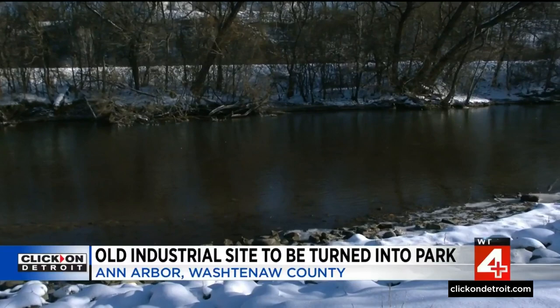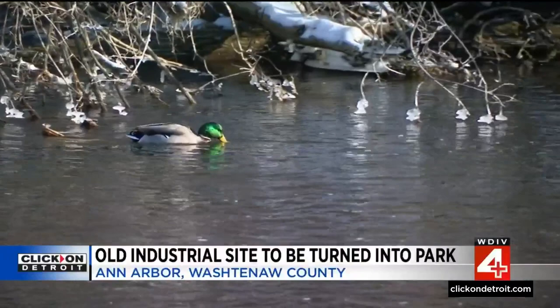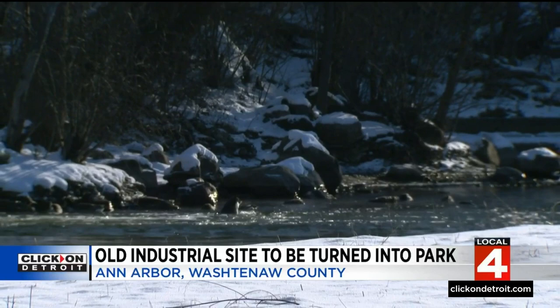If you've ever been to the Gandy Dancer in Ann Arbor, you know exactly where I'm standing right now — behind the restaurant along the Huron River. But for as long as anybody can remember, this space has gone completely unused until now. It's a beautiful area to look at, but that's really all you can do here at Broadway Park West, a seven-acre piece of property along the Huron River.